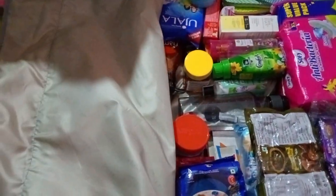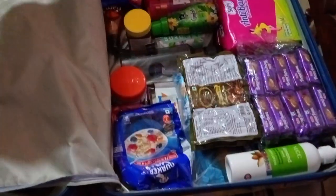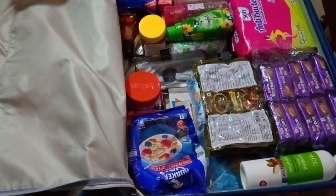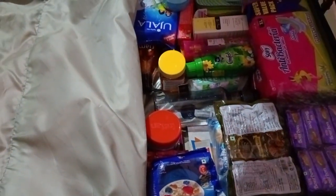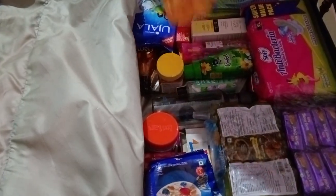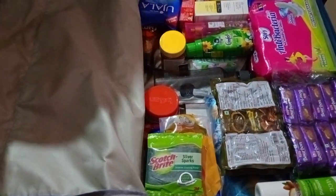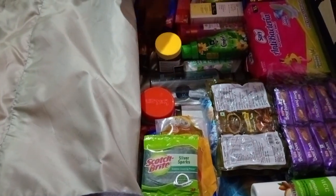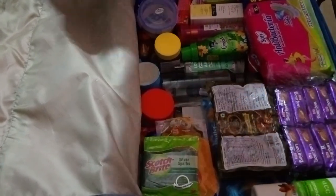Now, if you can share your tips — if you are a hostel student or have done this before — please put a list in the comments. Because when you go for the first time, you will face it. So put a list, a very useful one. Let's also look at the travel organizer.